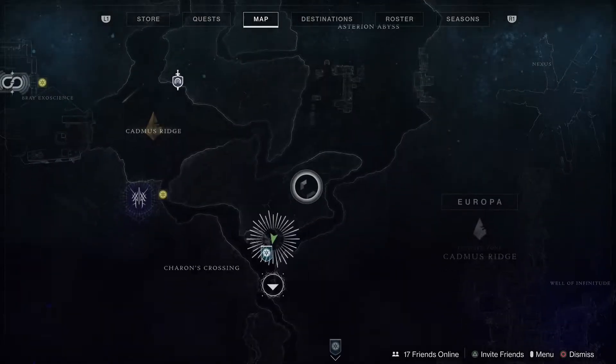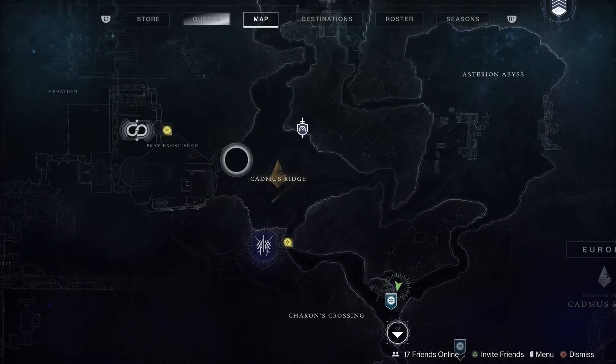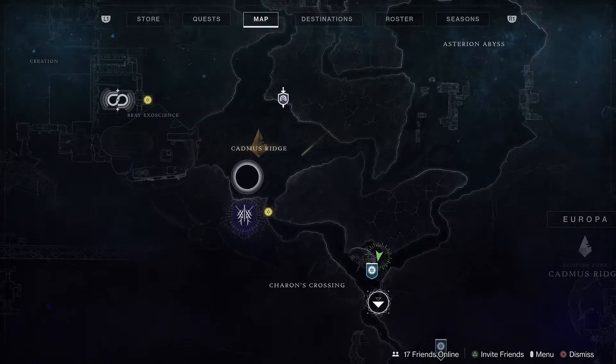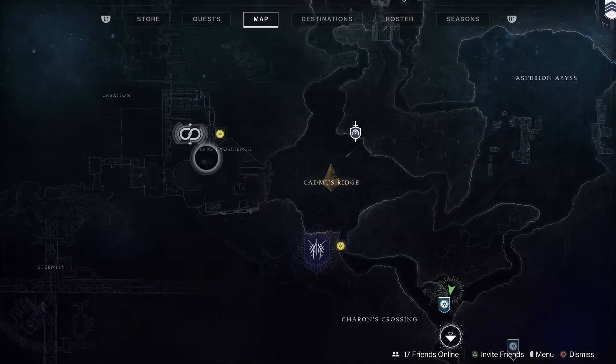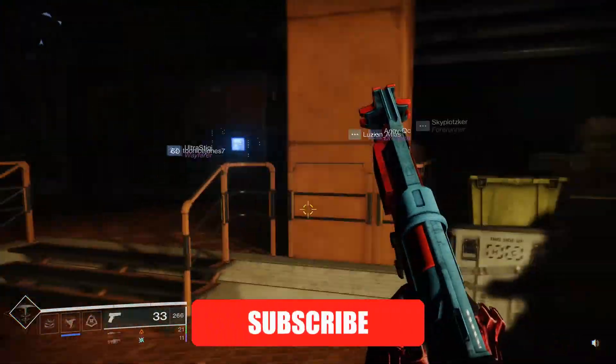Taking a look at our map: from where we are at Varix, we're going to be taking a left, and then at the split when we get into Cadmus Ridge, take another left into the Bray Exoscience underground building area. That's where we're heading.